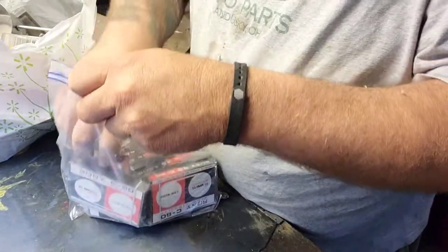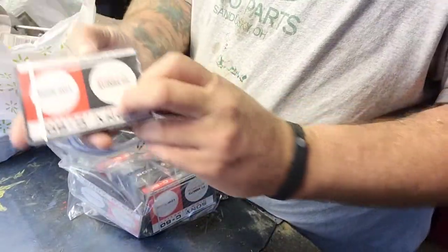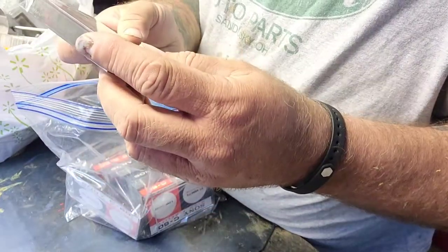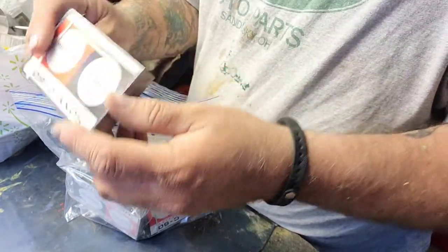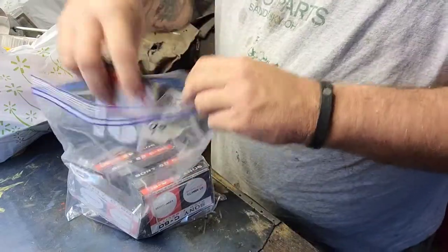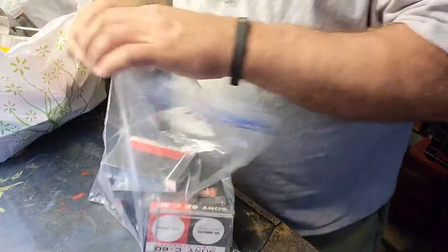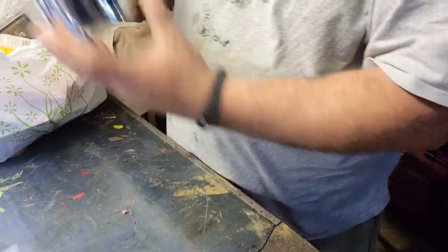I got a box of what look to be brand new, still in plastic, 60-minute auto-sensing low-noise high-fidelity C60 cassettes. That's a pretty good little score — a nice bag of cassettes.